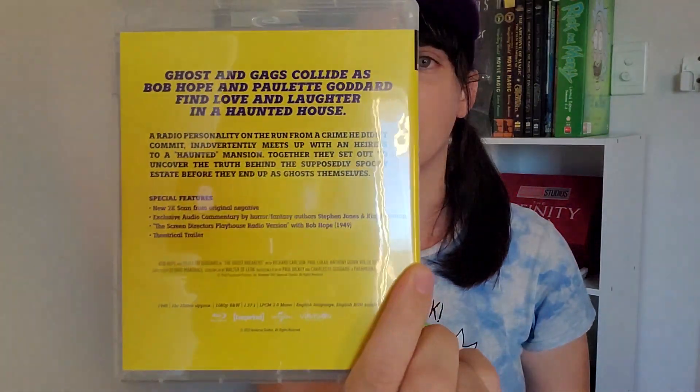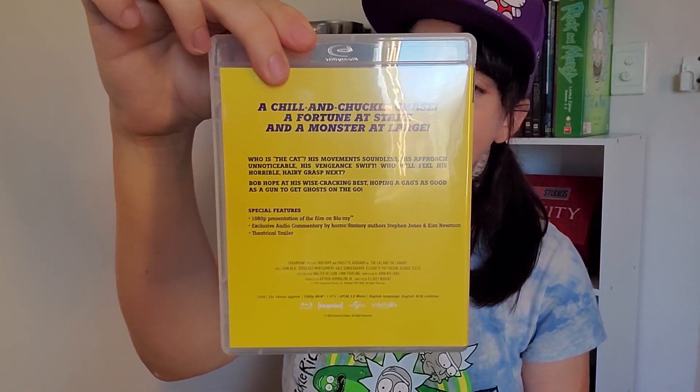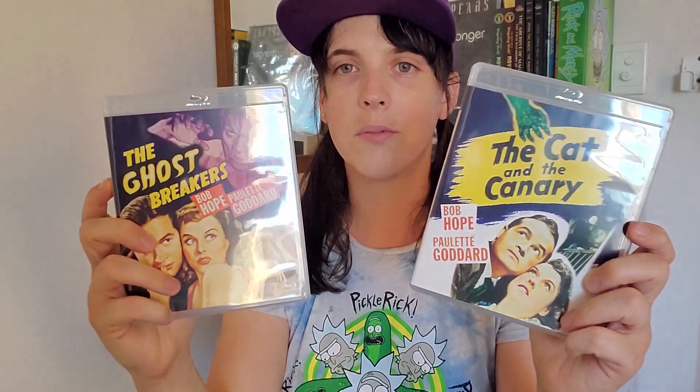I've started watching black and white films. There's always been something about them that I can't stand, so I've really had to go out of my comfort zone with these ones. That's what I love about this label — getting me out of my comfort zone and getting me to watch movies I would never normally watch. I'm going to try my best to get through these ones. They're probably good films; I've just got to get past the fact that they're black and white.